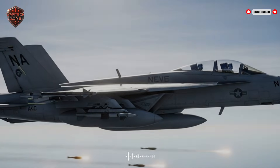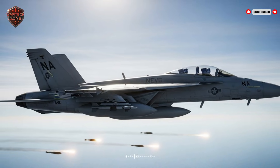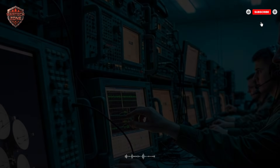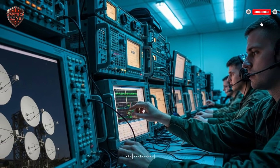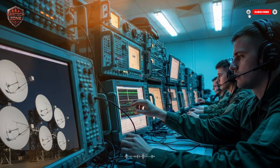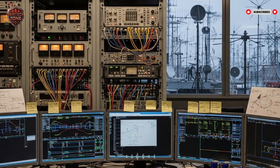Now they have a complete picture of the enemy's entire air defense network. They know where every weapon is and how the enemy talks and makes decisions. All of this priceless information was paid for by a few cheap decoys. Now Israel has two choices. Choice one: send their real jets, knowing exactly where to fly to avoid missiles and which radars to jam. Choice two: use this information to destroy those air defenses first, firing missiles at the now-exposed radar sites and missile batteries to clear a safe path in the sky. This is how a cheap decoy can win a battle before it even starts.